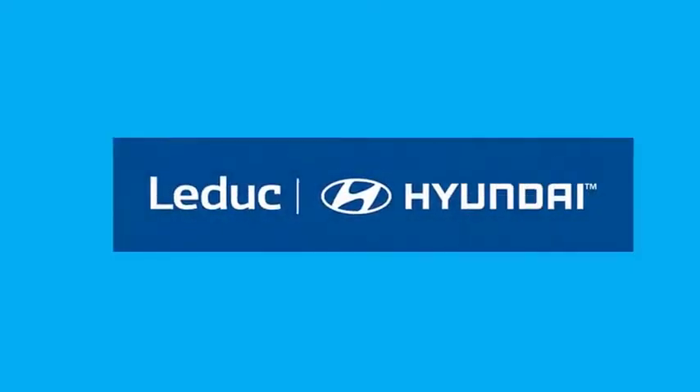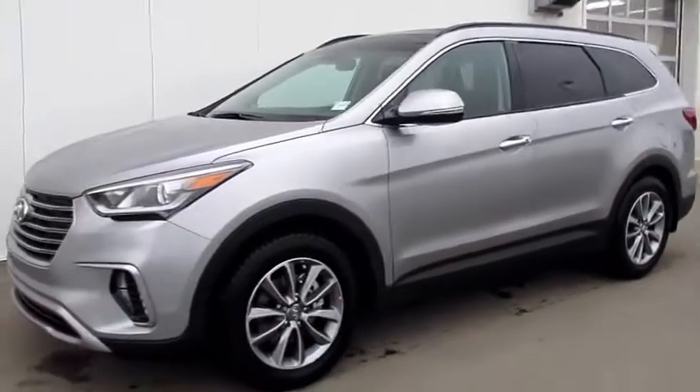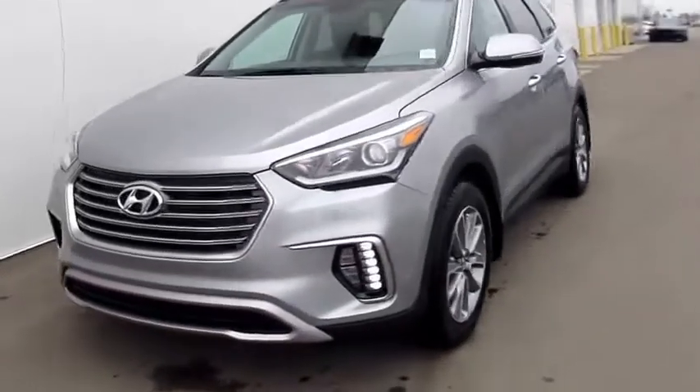Hi, this is Ashley from Leduc Hyundai. Answer the call of adventure with confidence and peace of mind with the all new redesigned 2017 Santa Fe XL Ultimate.